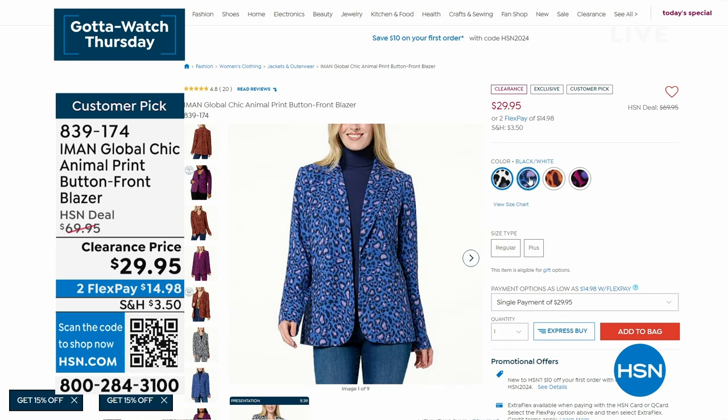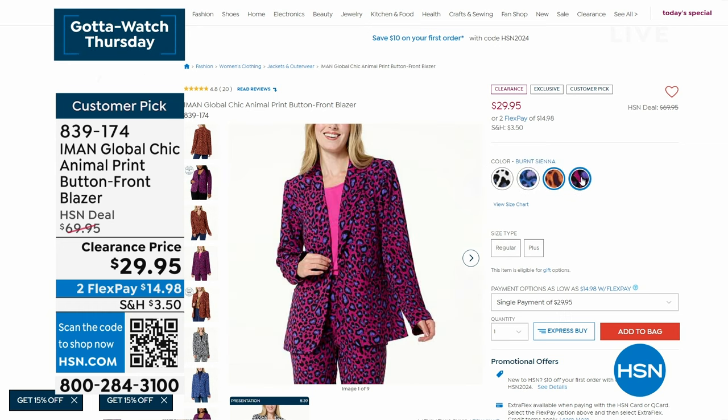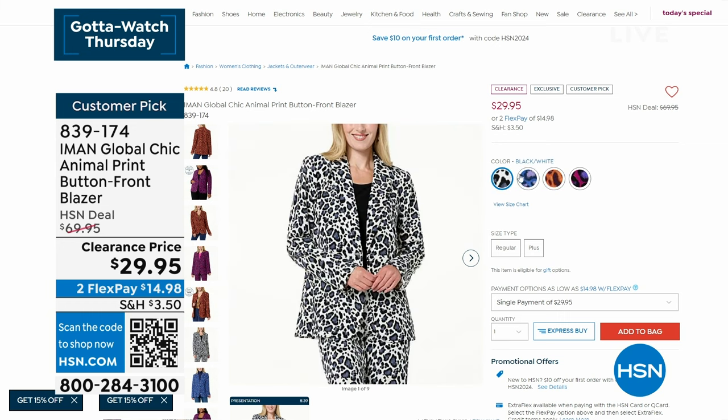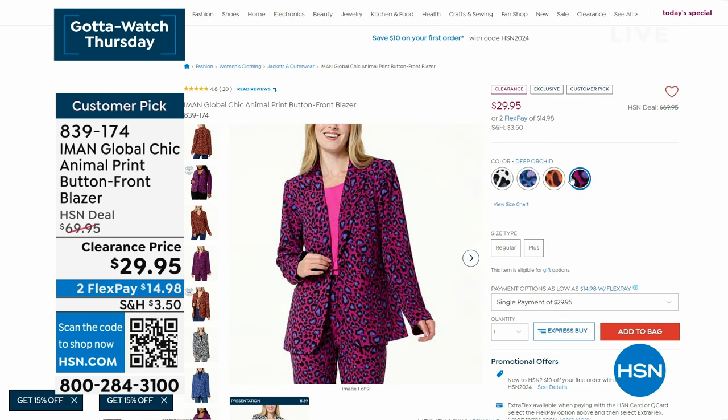It's $29.95 — regularly $70 — so $29.95 is a steal. Two flex pay of $14.98. Your item number to start pre-ordering is 839174.